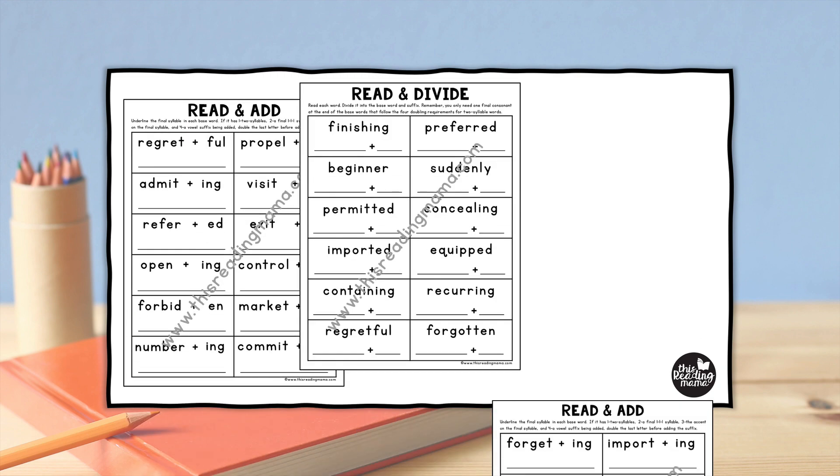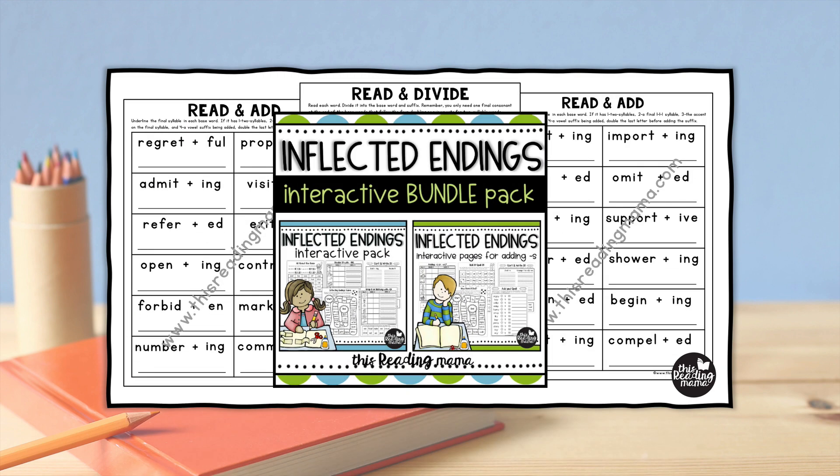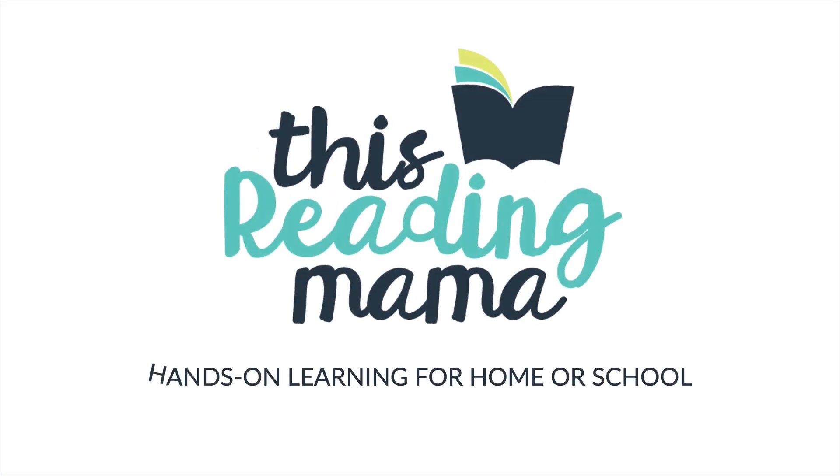Your learners will probably need more practice with this tricky skill, so I've created some free printables on my blog just for you. I also have an interactive inflected endings bundle pack in my shop — it has games and activities for practicing adding inflected ending suffixes to words. The links to these and the other resources I've mentioned in this video can be found in the description below. Thanks for joining me at This Reading Mama, where you'll find hands-on learning for home or for school.